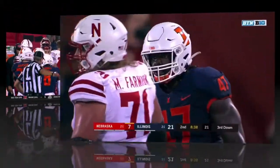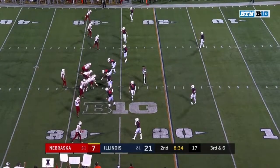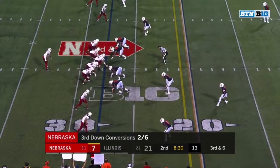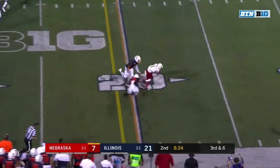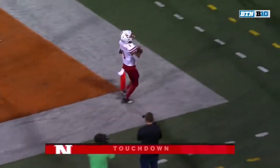He may stop them from a first down. Big third down here. Martinez finds Robinson. Robinson with a move, and his first Husker touchdown.